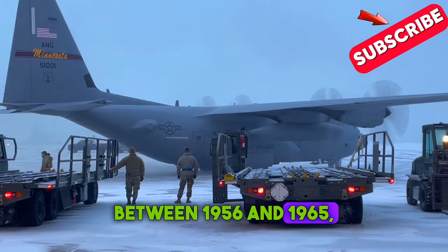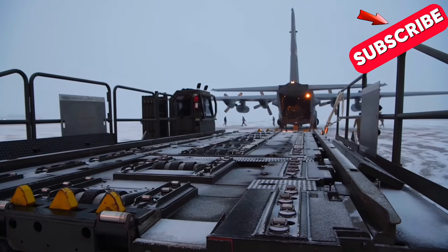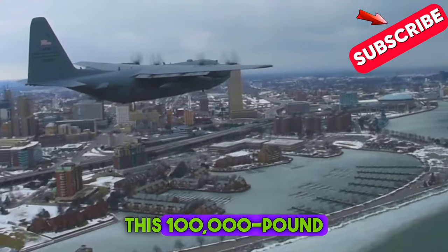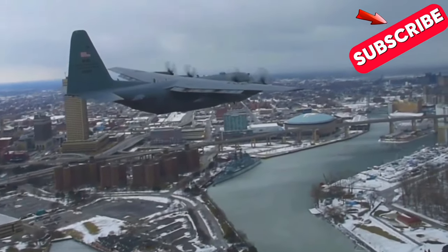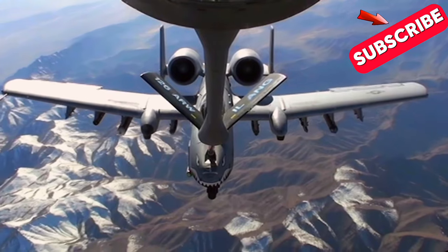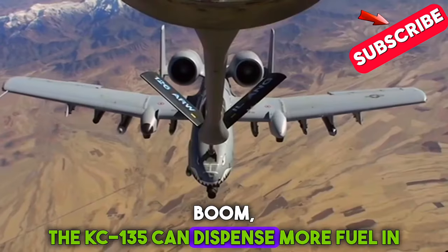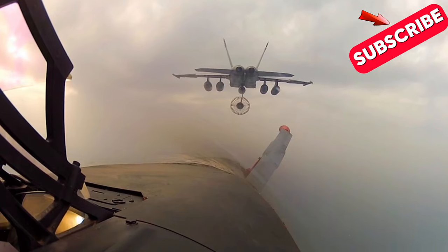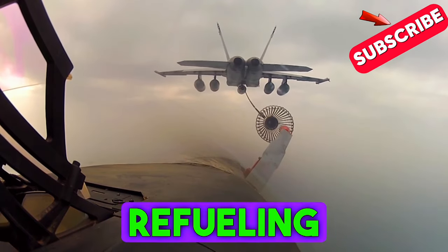Between 1956 and 1965, an impressive 732 KC-135 Stratotankers were built and delivered to the Air Force. With nearly 400 still in active service today, this 100,000-pound aircraft boasts a range of over 300 nautical miles while carrying 200,000 pounds of JP-4 jet fuel for mid-air refueling. With its powerful refueling boom, the KC-135 can dispense more fuel in just eight minutes than a gas station pump does in 24 hours. The three-man crew — pilot, co-pilot, and boom operator — carefully manages the entire refueling process from start to finish.